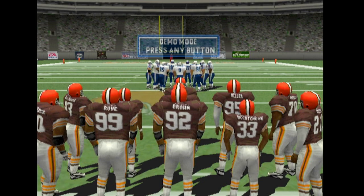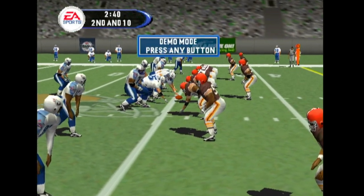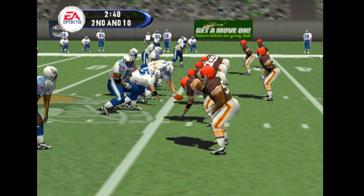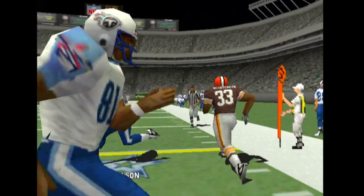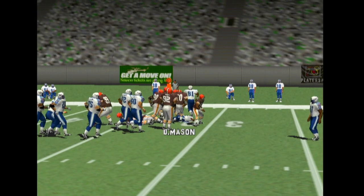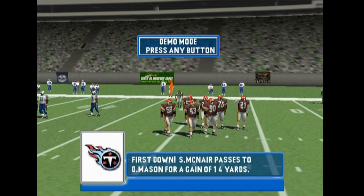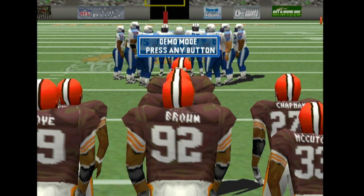Three. Cut, cut, cut. Pass is left — the pass is complete. First and ten, ball on the 31-yard line.